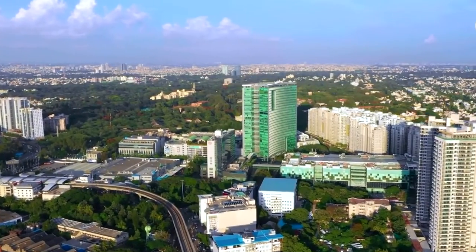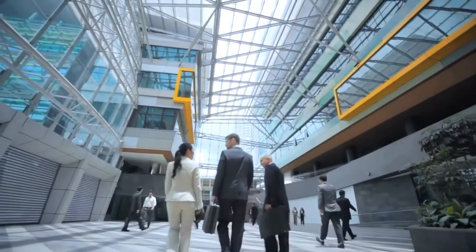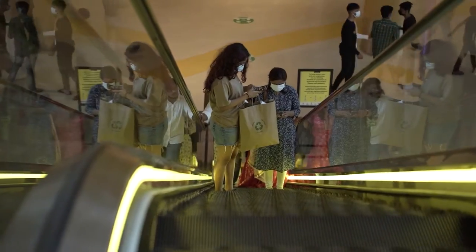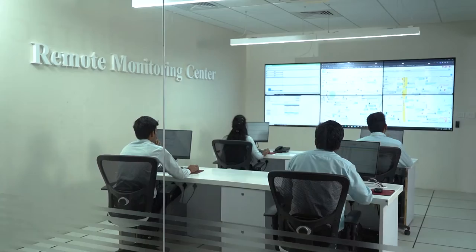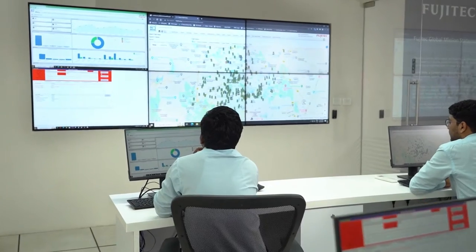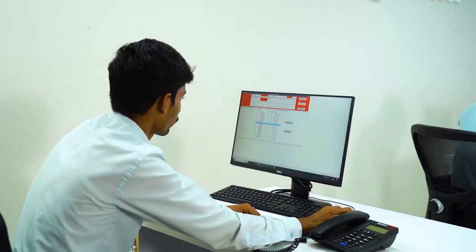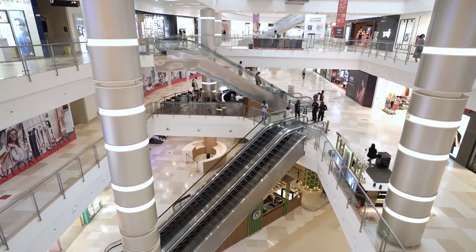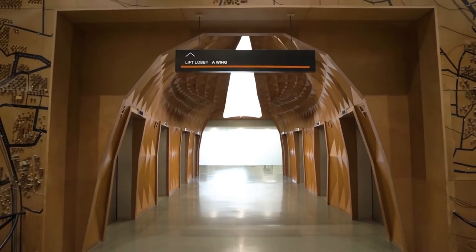In today's fast-paced world, time is money and businesses can't afford any downtime. That's why Fujitek has developed a state-of-the-art remote monitoring system that allows businesses to monitor and manage their elevator operations in real-time, ensuring smooth and efficient vertical transportation for their customers and employees.